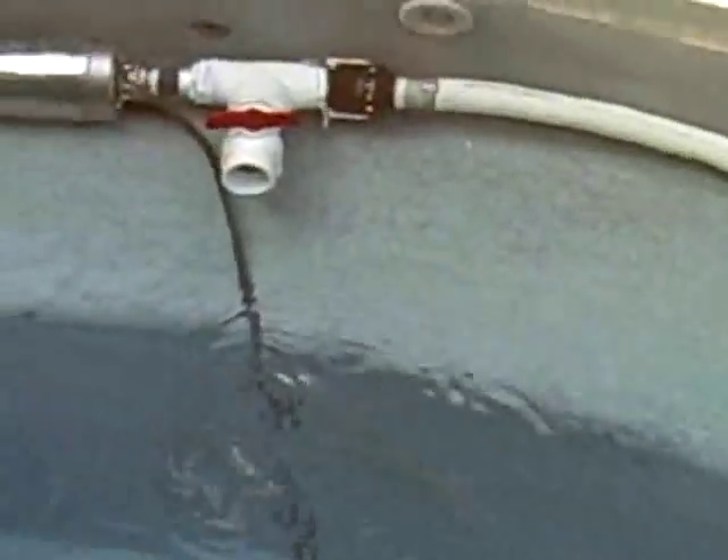Alright, we're nearing the end of the process here, and as you can see, this water is crystal clear. In fact, the water has never looked so good, all because of this beautiful pump here.